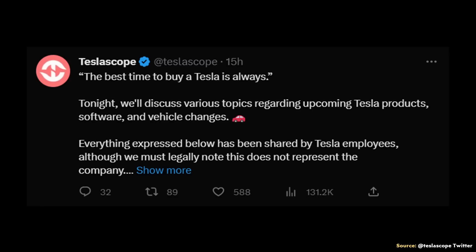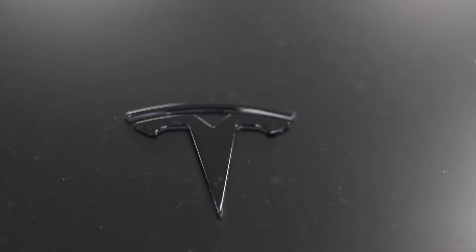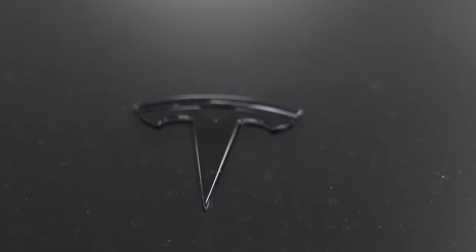Teslascope recently published a really helpful thread on Twitter discussing various changes reportedly shared by Tesla employees. However, do note that these changes have not been officially confirmed by Tesla. As Teslascope mentions, everything expressed has been shared by Tesla employees, although this does not legally represent the company. So like anything that doesn't come directly from Tesla, there might be some inaccuracies. Teslascope has been a reliable source of information, so I believe this is worth talking about. I definitely recommend that you go follow Teslascope on Twitter if you're not already.